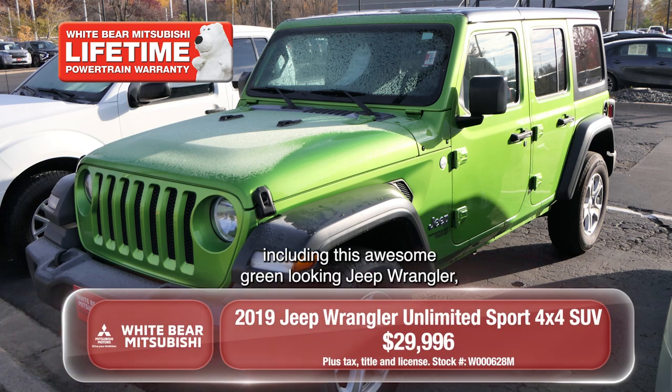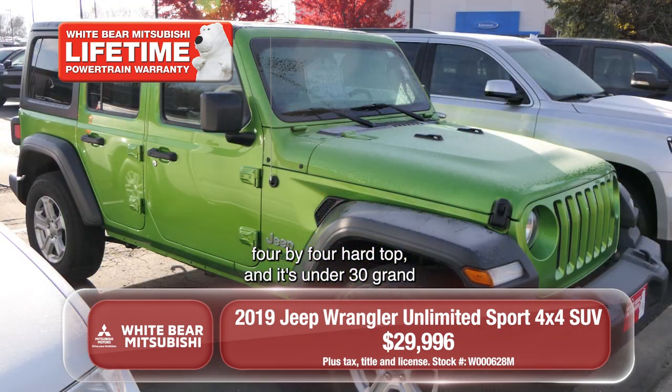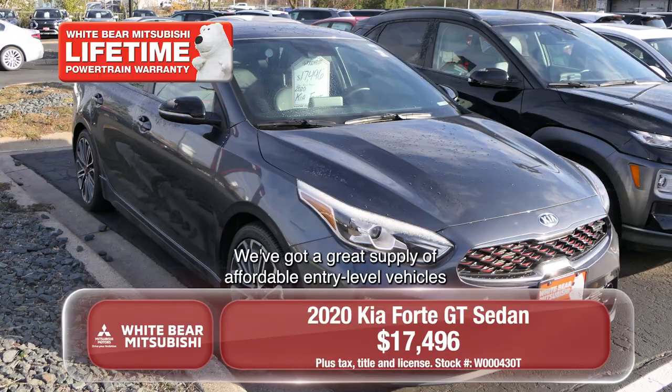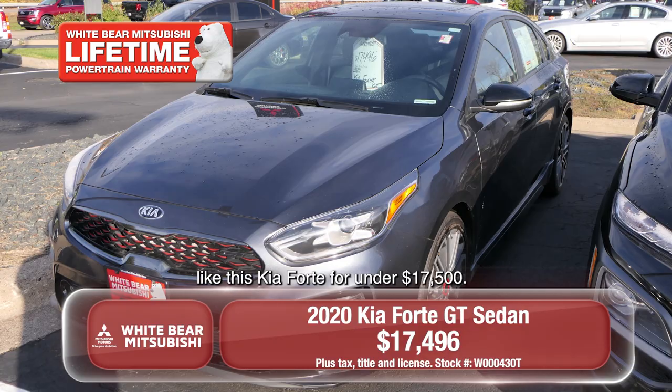Right now, we've got a great selection, including this awesome green-looking Jeep Wrangler 4x4 hardtop, and it's under $30,000 with our free lifetime warranty. Looking for something more fuel-efficient and economical? We've got a great supply of affordable entry-level vehicles like this Kia Forte for under $17,500.